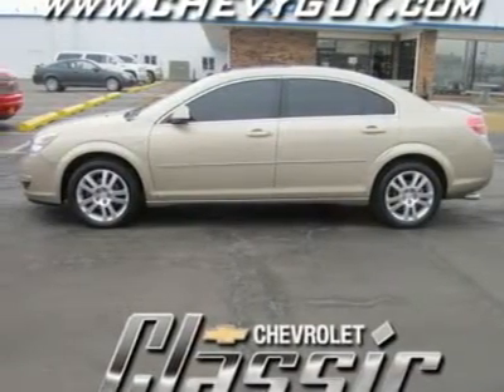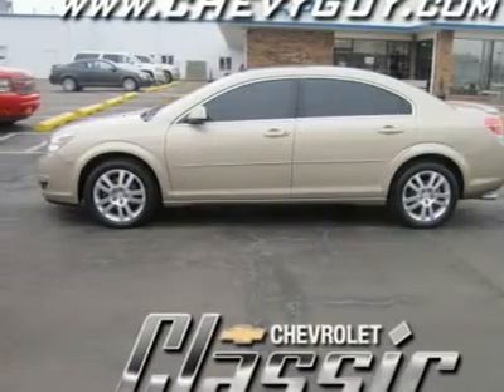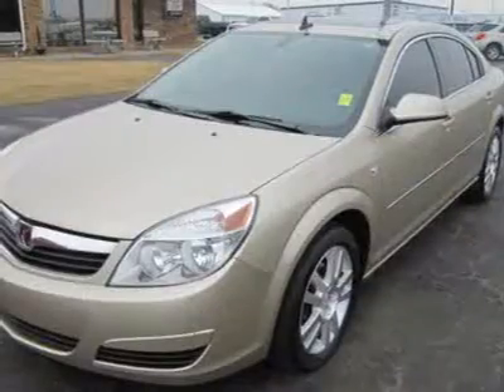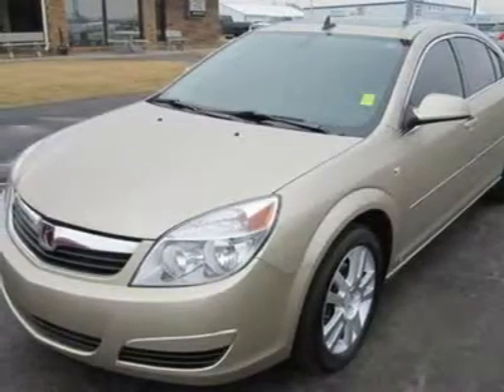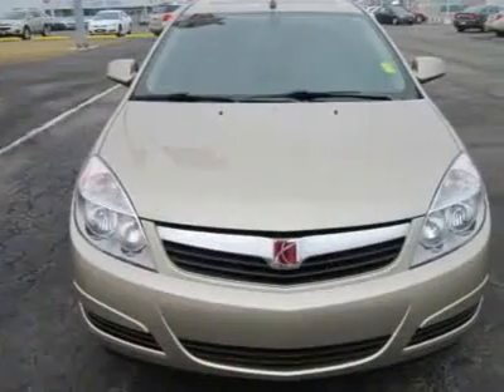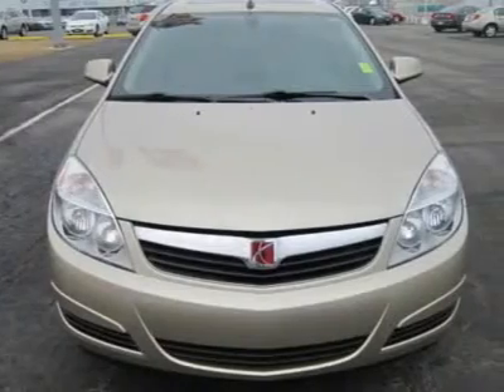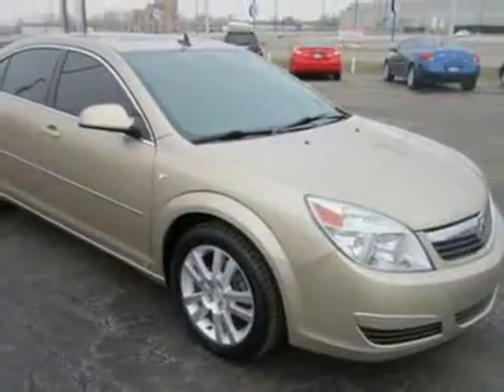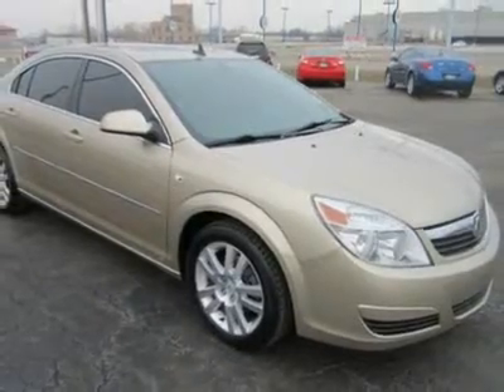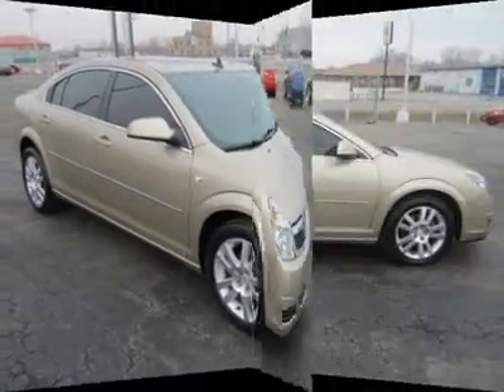Introduced in 2007, the 5-passenger, front-wheel drive Aura was named North American Car of the Year upon its introduction, and initially received a 5-star crash safety rating for front and side impacts. For drivers seeking a safe, competitive, fuel-efficient, and reasonably priced American-made mid-size sedan, the Aura offers a worthy option.